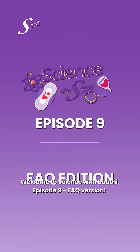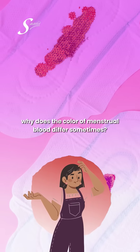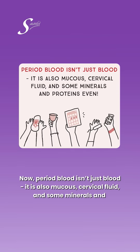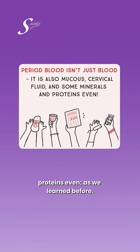Welcome to Science with Sati, episode 9, FAQ edition. The question of this episode is: why does the color of menstrual blood differ sometimes? Period blood isn't just blood — it's also mucus, cervical fluid, and some minerals and proteins, as we learned before.